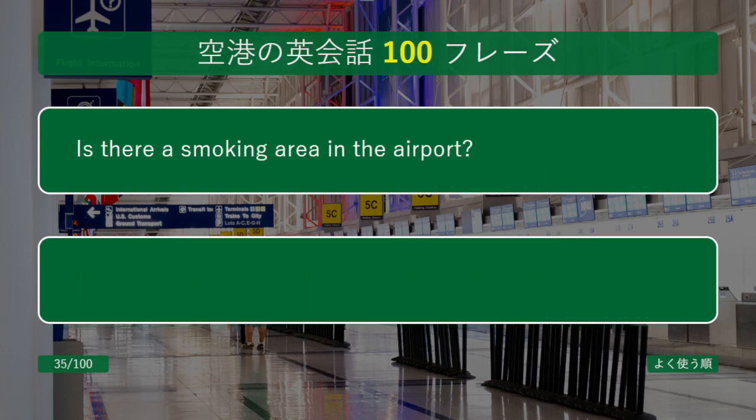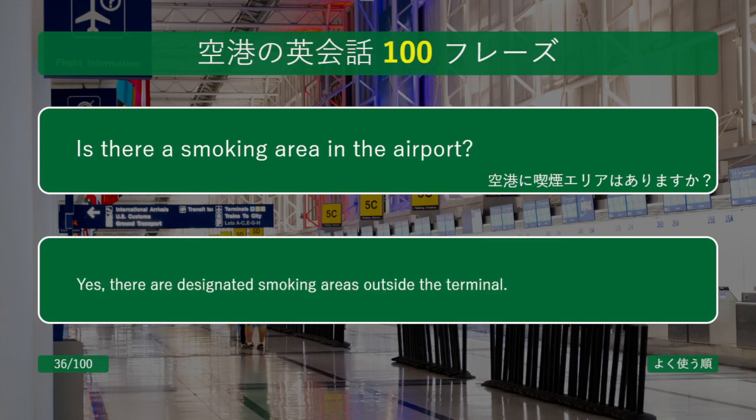Is there a smoking area in the airport? Yes, there are designated smoking areas outside the terminal.